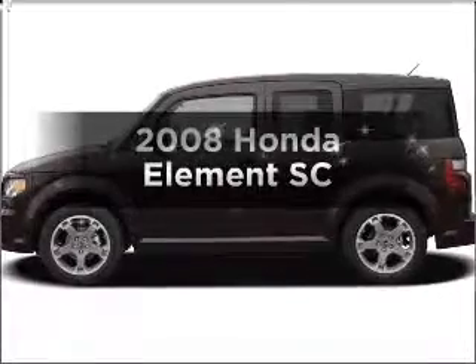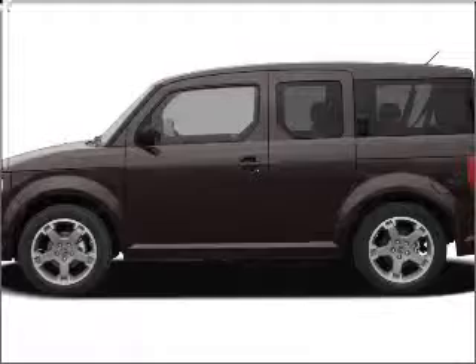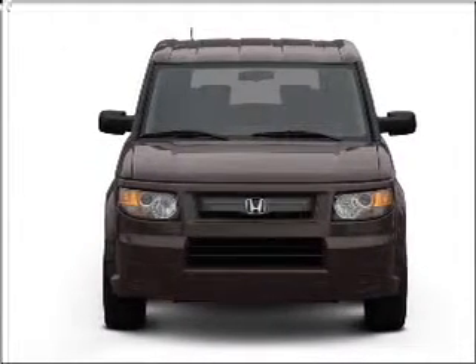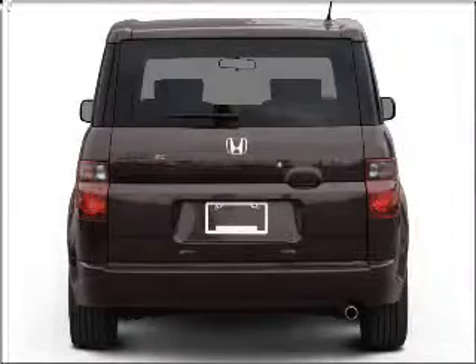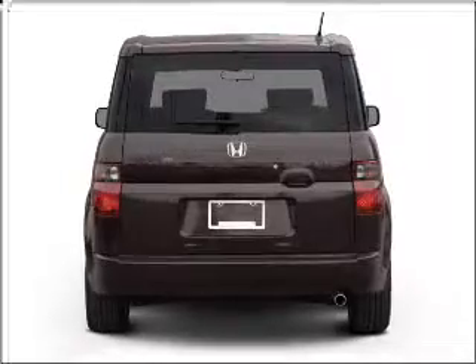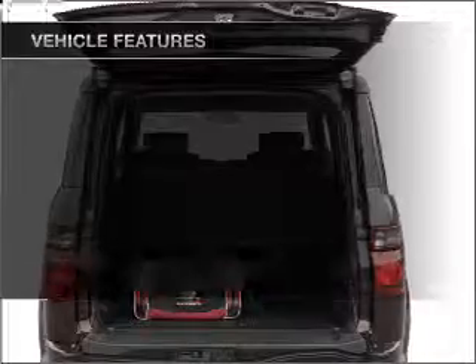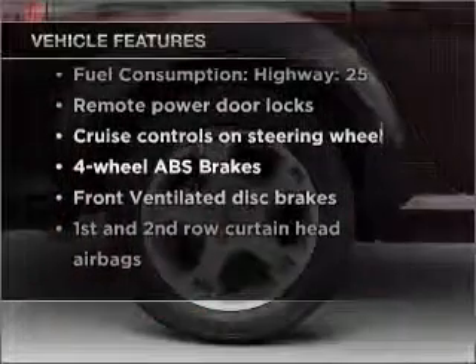Check out this 2008 Honda Element — everything you need under one roof with this great vehicle. With an efficient four-cylinder engine that responds smoothly to its five-speed automatic transmission, premium wheels give a more luxurious look. Get advanced listening benefits from the premium sound system. You will appreciate the safety feature of anti-lock brakes. With these notable features, you won't want to miss out on the opportunity to own this amazing vehicle.